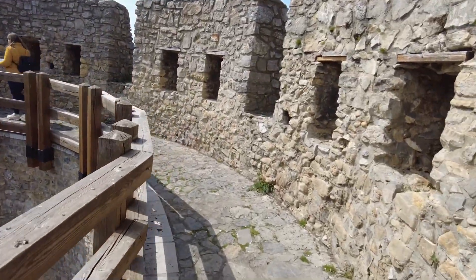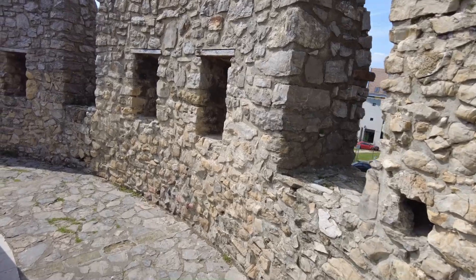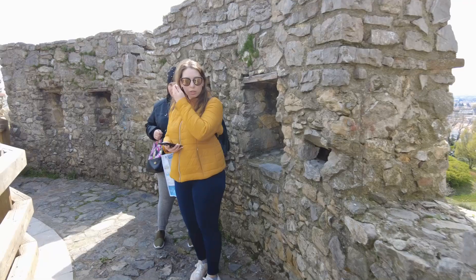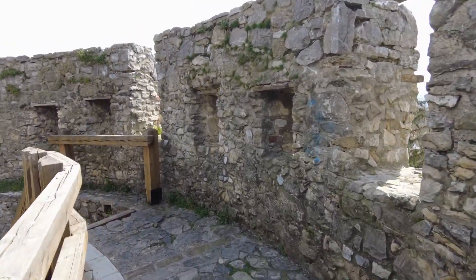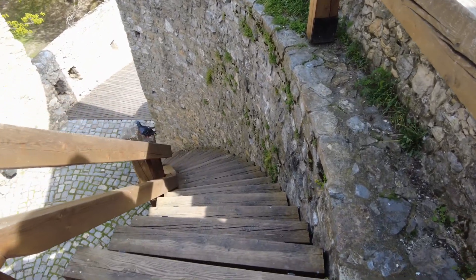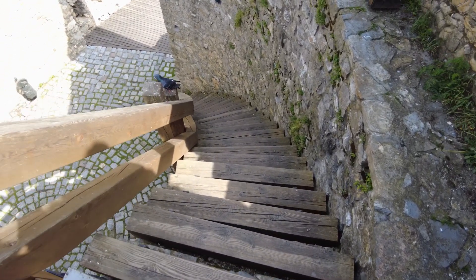Okay everybody, the castle tower. Thank you. And these stairs — they're literally straight up and down.